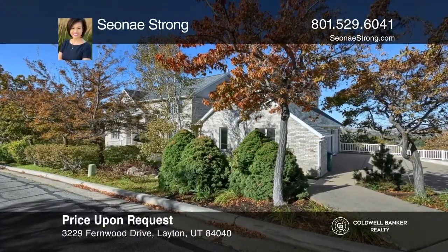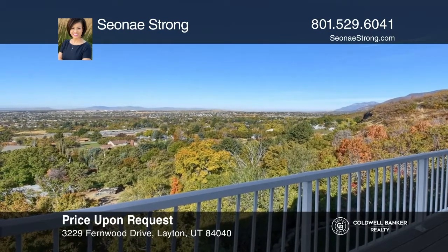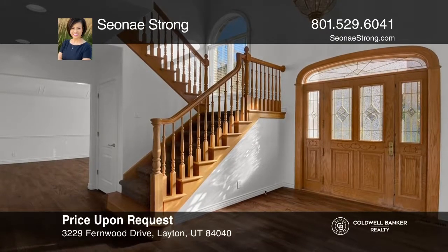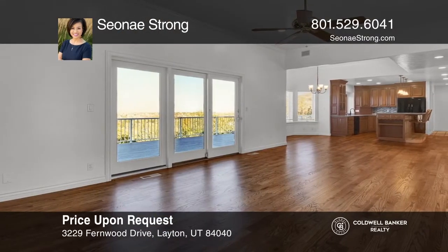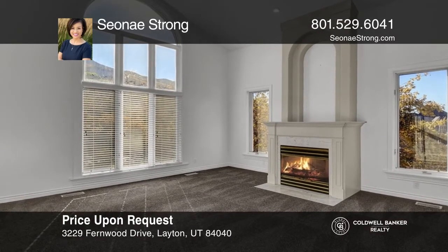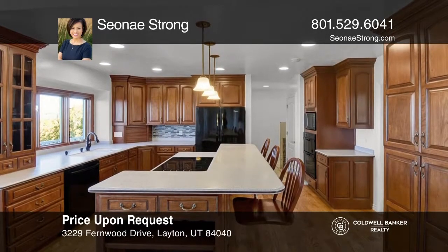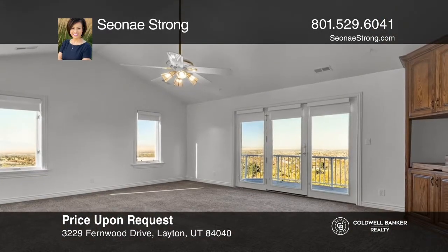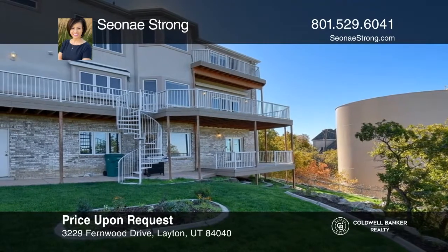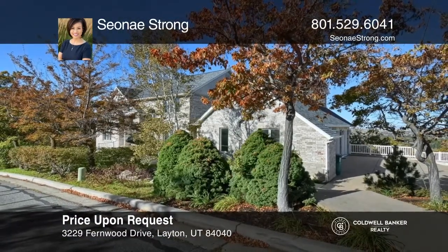This five-bedroom, 3.5-bath home is located on the East Bench of Layton with breathtaking mountain and valley views. Enjoy many recent updates including hardwood floors. The functional kitchen offers ample storage space and a large island with built-in chairs for casual dining. Get ready to be impressed by the master suite with views from your private balcony. Check out the three-car garage with a full walkout basement, as well as the private yard. Call Sione Strong today for a private showing.